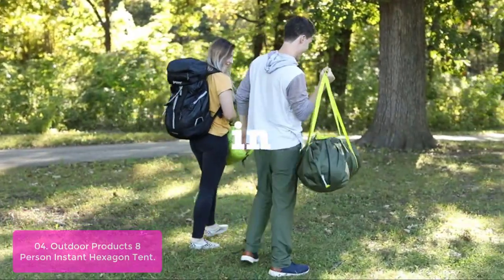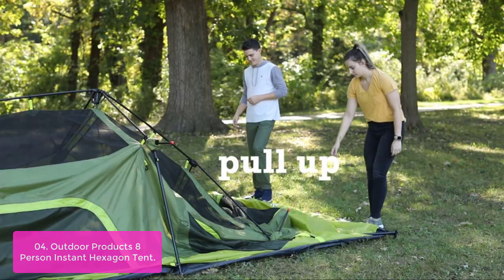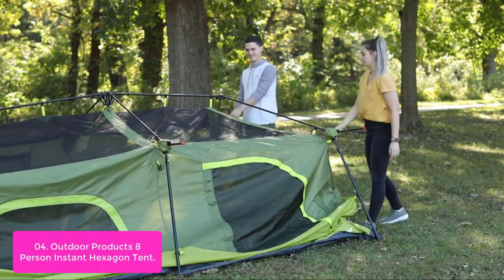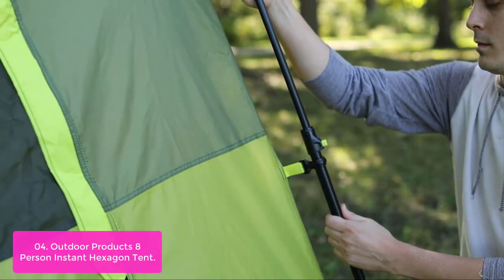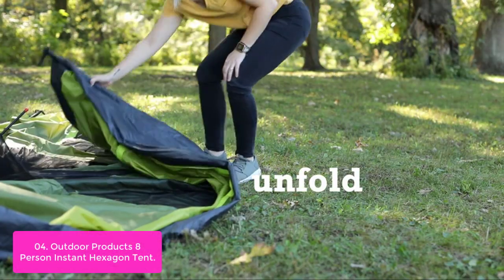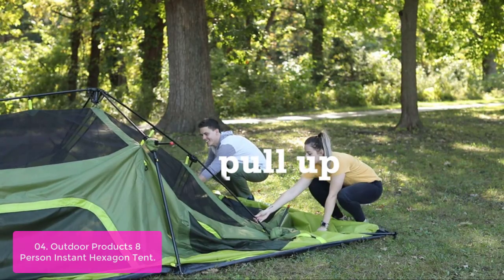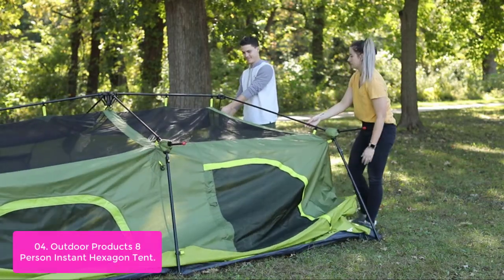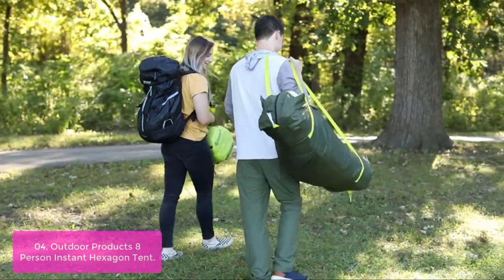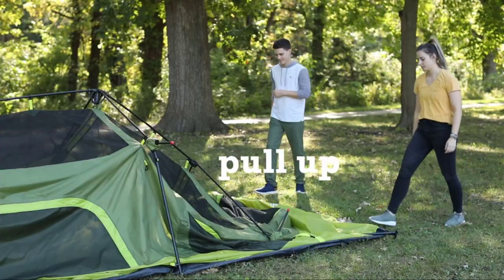List number 4: the Outdoor Products 8 Person Instant Hexagon Tent comes with an easy setup design. The dome shape creates a sturdy structure that is strong enough to withstand all kinds of weather elements. It has built-in LED lights which you can control with a switch on the outside of the tent. It features both internal and external storage compartments with large windows for ventilation that can also be closed in cold weather conditions. The interior dimensions are 7 feet by 5 feet by 8 feet high, making this a spacious tent allowing room for four queen-sized air beds or one queen-sized mattress and six persons at a time.